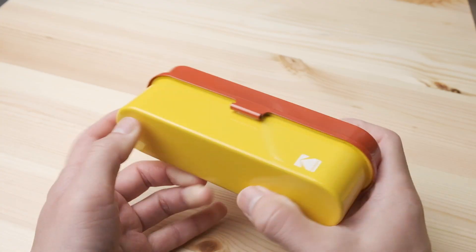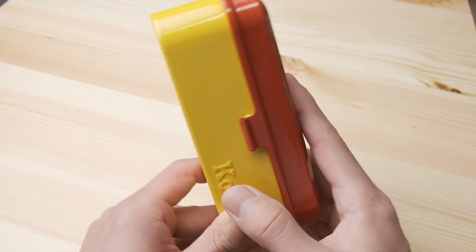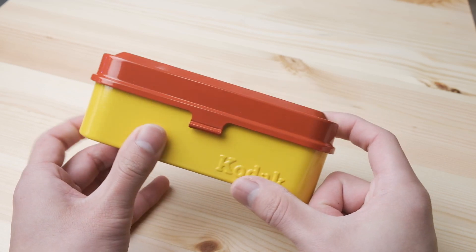That said, if it's something you use every day — in my case storing films in the fridge — it makes sense to purchase this, because you're separating your medium format films from your 35mm so you won't get confused searching for where you put your 35mm films. In most cases you can just store your films in the free plastic containers that come with each roll of 35mm film you purchase, which is the most cost-efficient way of storing film.